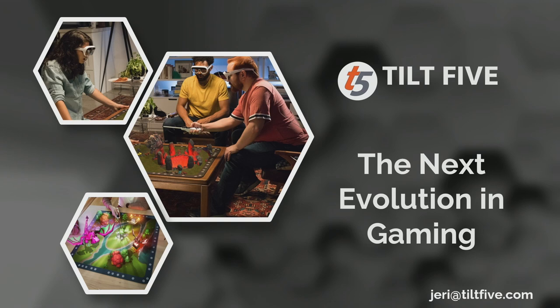Without further ado, I'd like to introduce Jerry Ellsworth, who is the founder of Tilt 5. They're doing some amazing work, and if you haven't seen their stuff, it's pretty impressive. I will turn it over to her. They are also at the expo tomorrow, so if we don't have time for a Q&A, feel free to drop by.